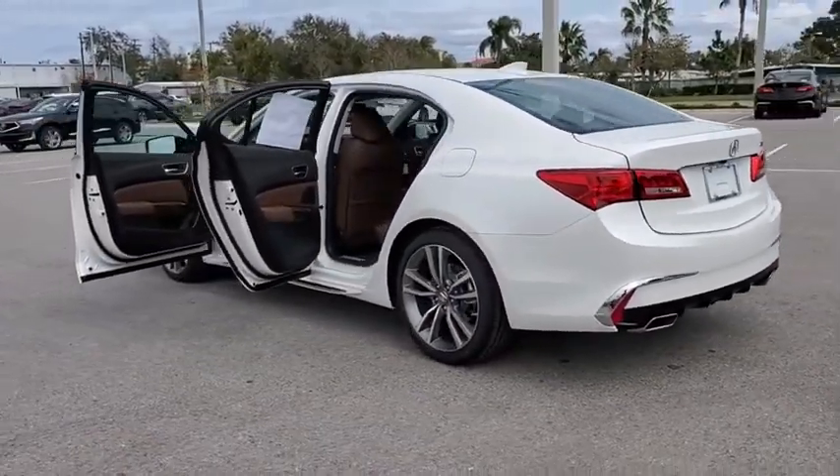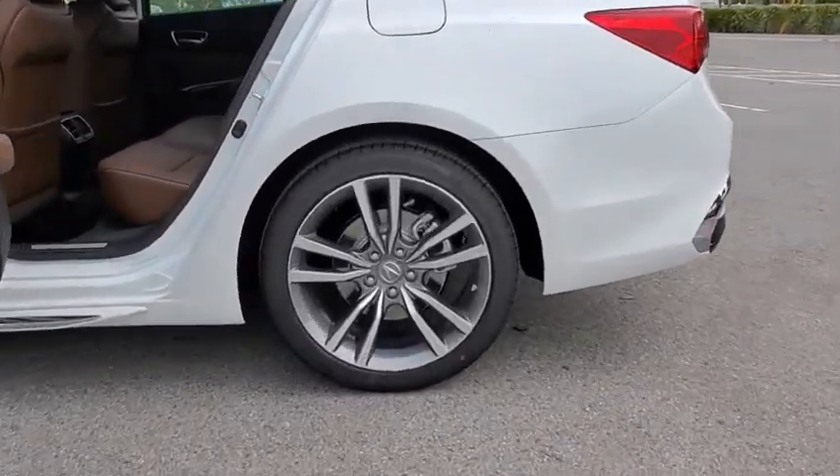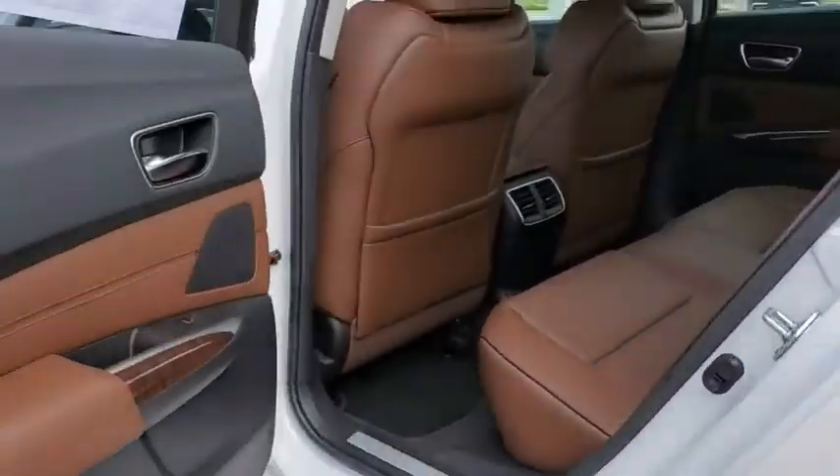It comes with an extremely quiet interior, spacious front seats, and smooth ride quality. Here are some of this vehicle's great options.